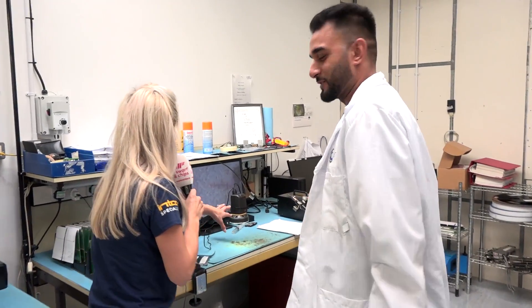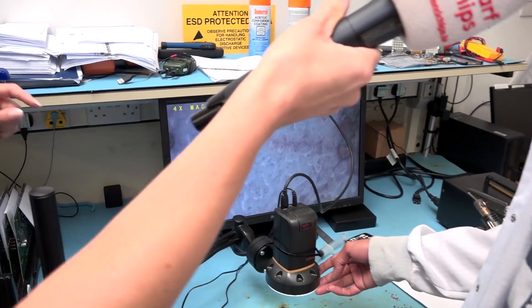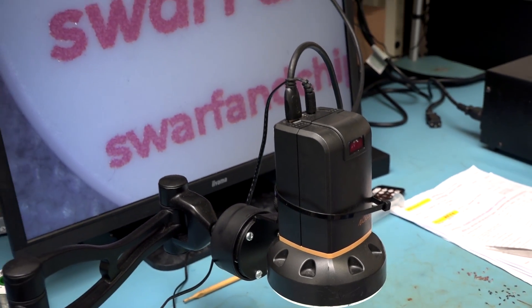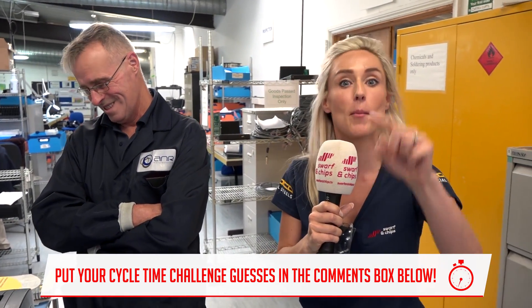This is the rework area, where boards coming up from the AOI machine that have errors get fixed. There's a camera here with 23x zoom so even the smallest thing can be seen on the big screen and reworked easily. For the component count challenge, Jamie may know how many components are on that part — put your guesses in the comments box below!